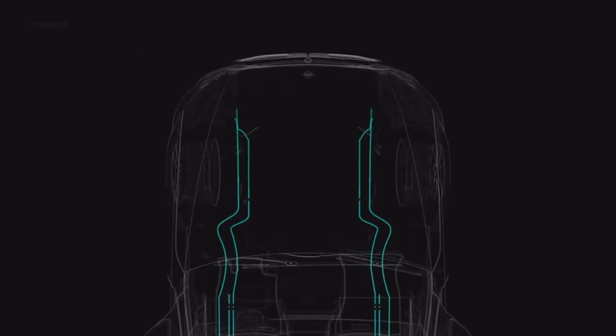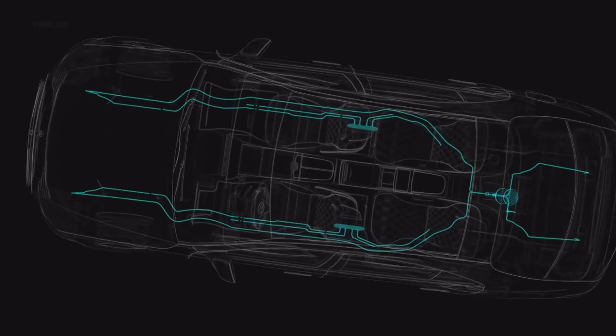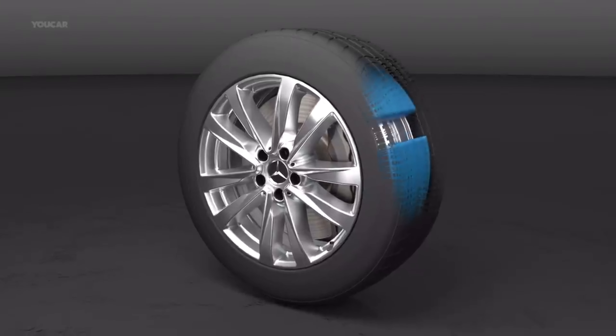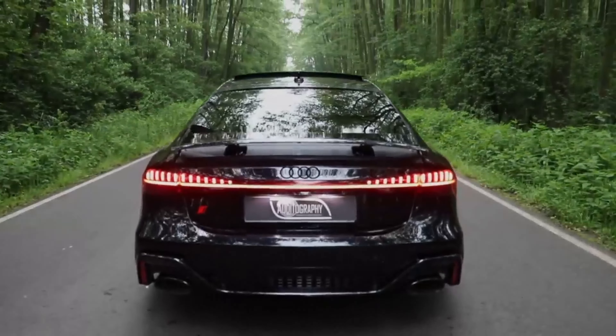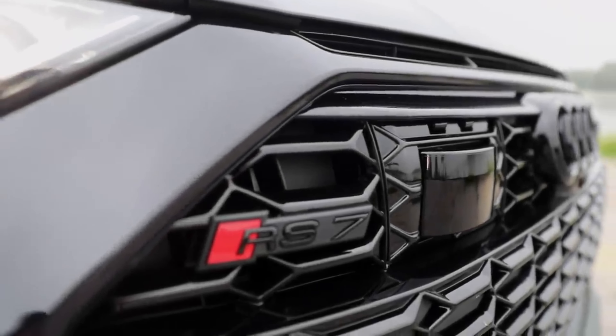At the top end is the Maybach S 650 Pullman Guard, which is 41.5 inches longer and nearly 4 inches taller. VR-10 is the highest certification standard available to civilians — that's a high level of resistance to firearms, rounds, and explosives. The guard models are reinforced with overlapping materials at critical points. The body is made using projectile-resistant materials, and the windows are laminated and feature polycarbonate coating. The underneath is also armoured against explosives.